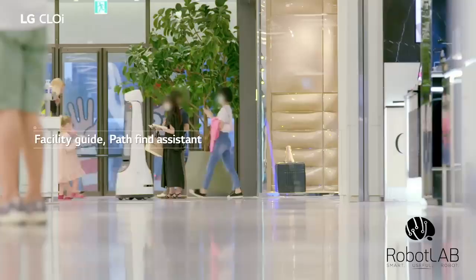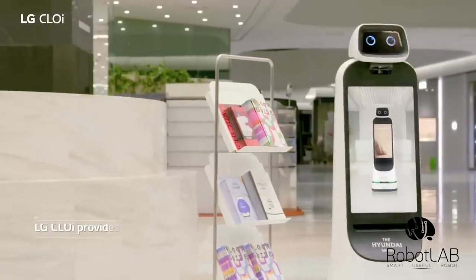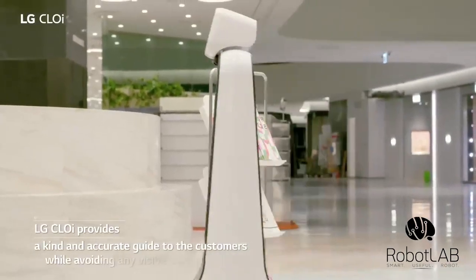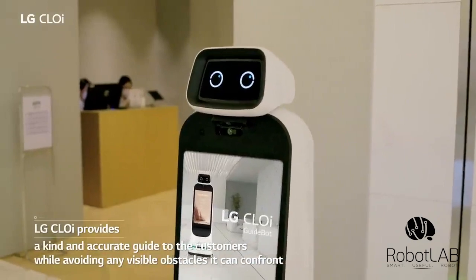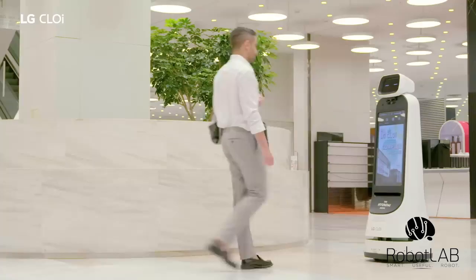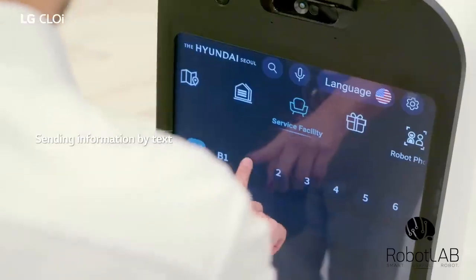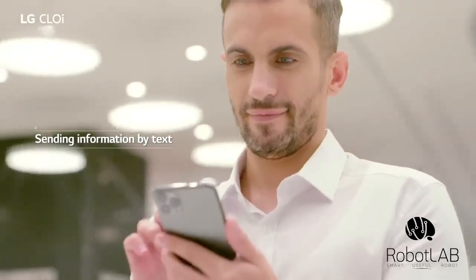LG Chloe serves as a helper while promptly showing customers the way to facilities. LG Chloe provides a kind and accurate guide to customers while avoiding any visible obstacles it may confront. LG Chloe also offers customers a text message service in order to deliver information.